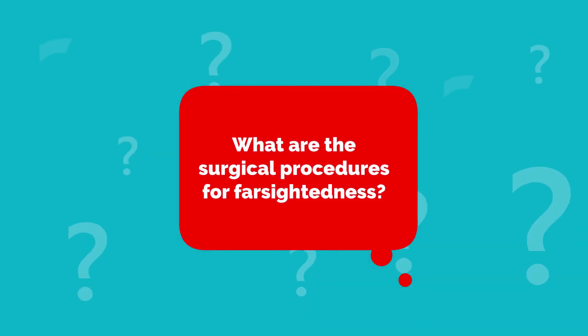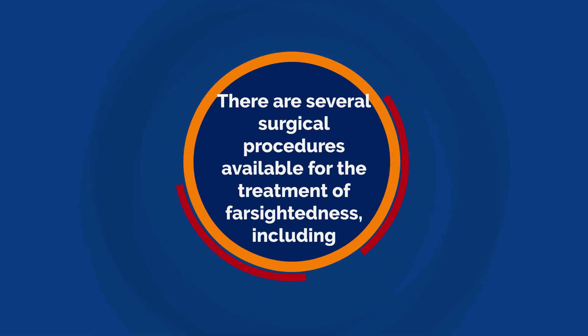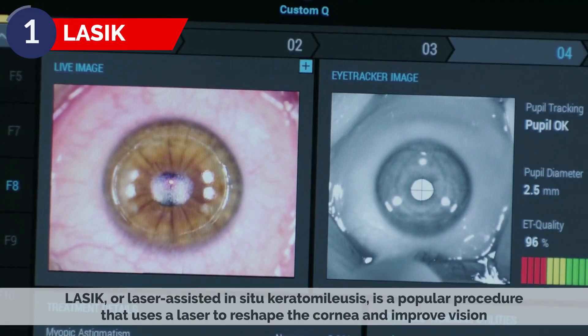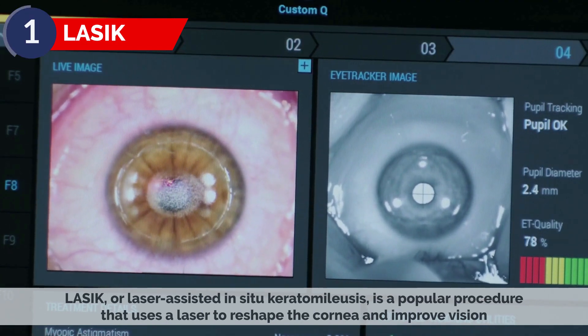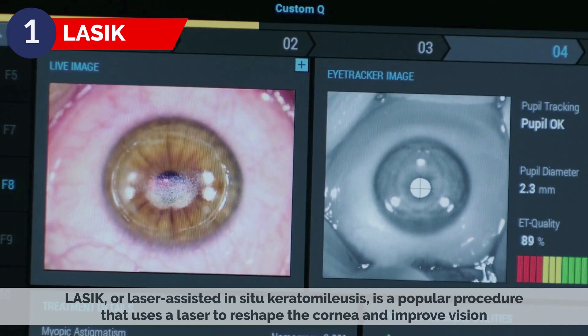What are the Surgical Procedures for Farsightedness? There are several surgical procedures available for the treatment of farsightedness, including LASIK. LASIK, or laser-assisted in situ keratomileusis, is a popular procedure that uses a laser to reshape the cornea and improve vision.